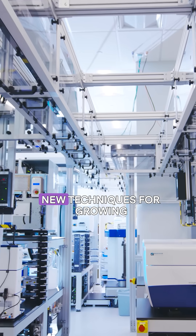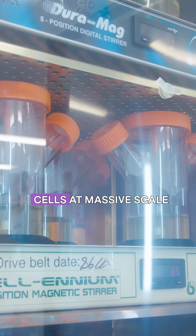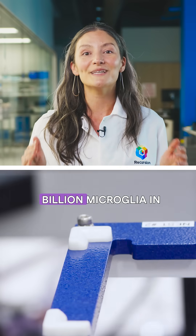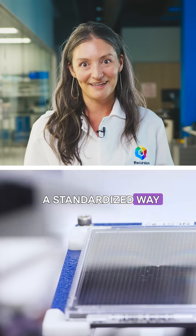At Recursion, we developed new techniques for growing these critical brain cells at massive scale. We produced over 100 billion microglia in a standardized way.